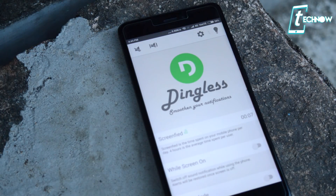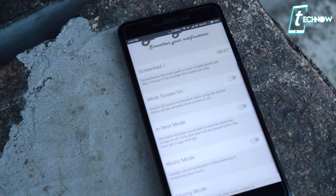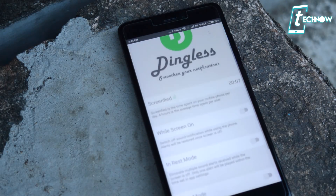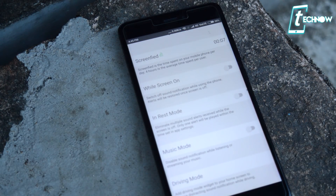Next up we have Dingless. With Dingless you can eliminate unnecessary vibrations and notification sounds while you're using your phone. It is a simple notification manager that solves a problem you probably never realized existed — notification sounds and vibrations are not necessary when you are actively using your phone. With this app you can eliminate all those unnecessary vibrations and notification sounds when you don't want them.